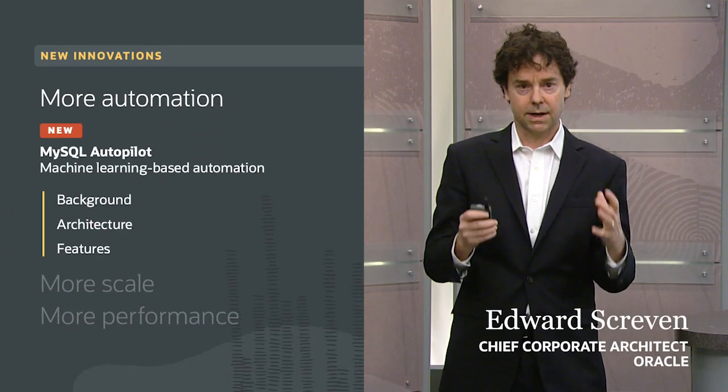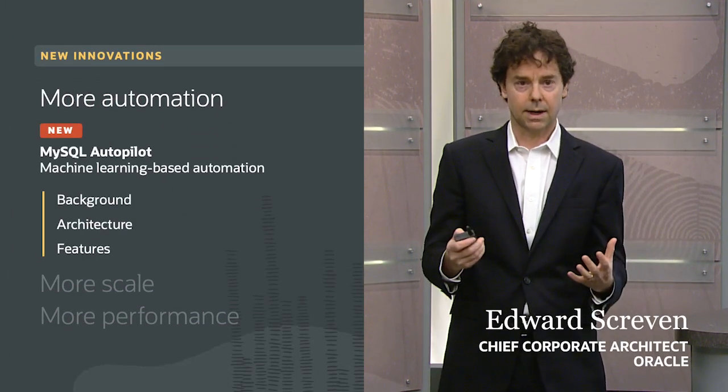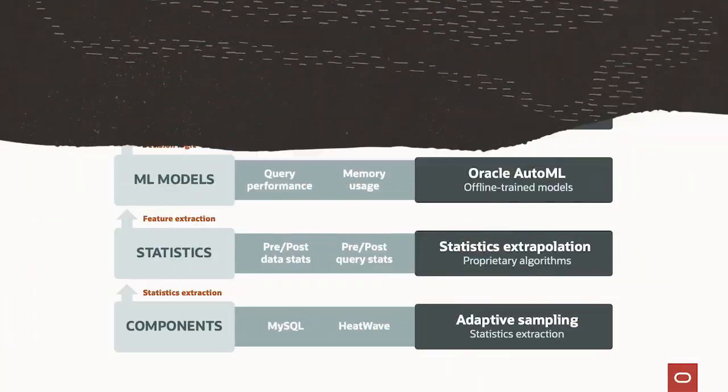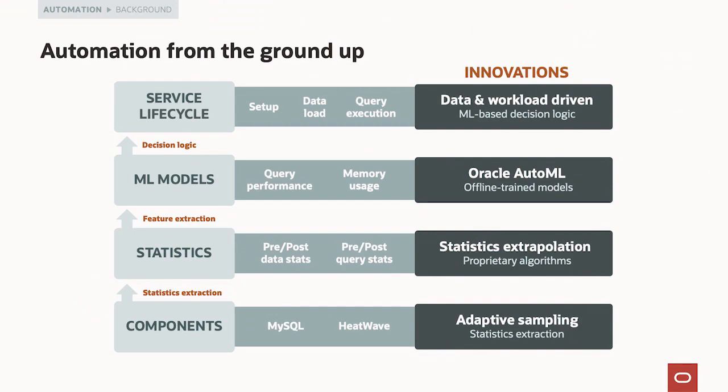The heart of our automation innovation is something we call MySQL Autopilot. MySQL Autopilot is machine learning-based automation. Building MySQL Autopilot required innovation from the ground up. We get access to real-time metrics, but it's a lot of data, so we need to sample. We've developed sophisticated adaptive sampling algorithms to extract data from all those real-time metrics and feed it into the ML pipeline.